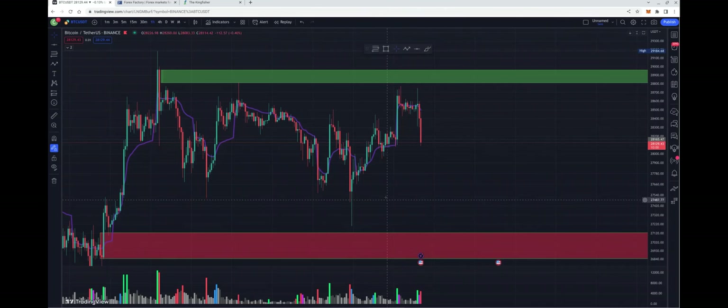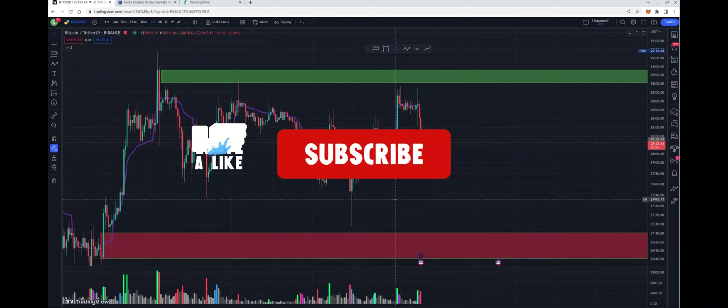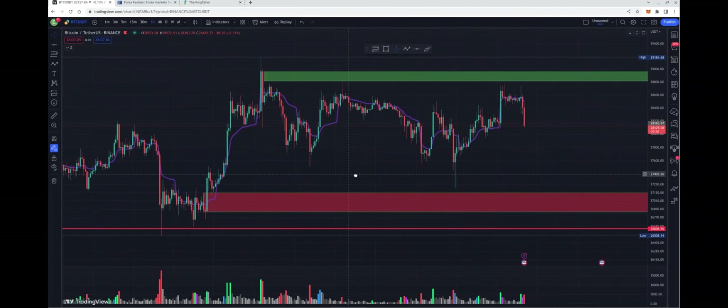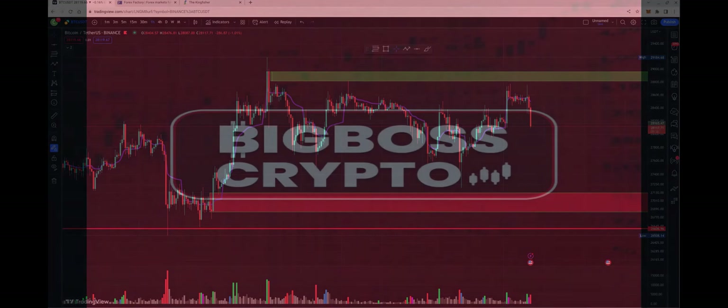Back to the charts with Big Boss Crypto, bringing you a day trading analysis on Bitcoin and on HBAR. Today we're going to take a look at what Bitcoin has been up to since my last update. We didn't get below this red line, which is very important. If we close on the one-hour time frame below this line, we're going to move to the downside. Let's look at the charts.